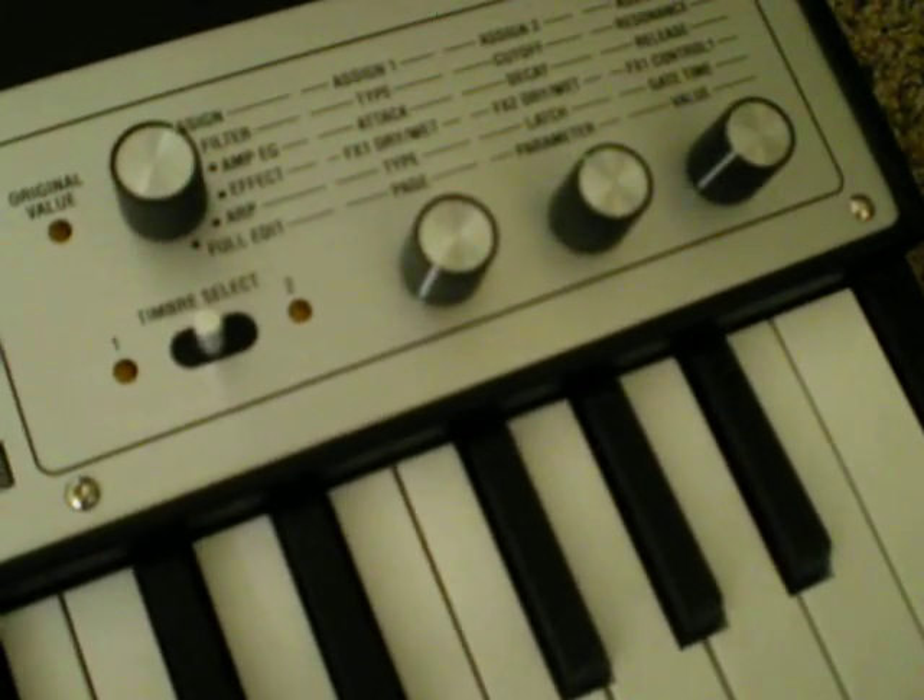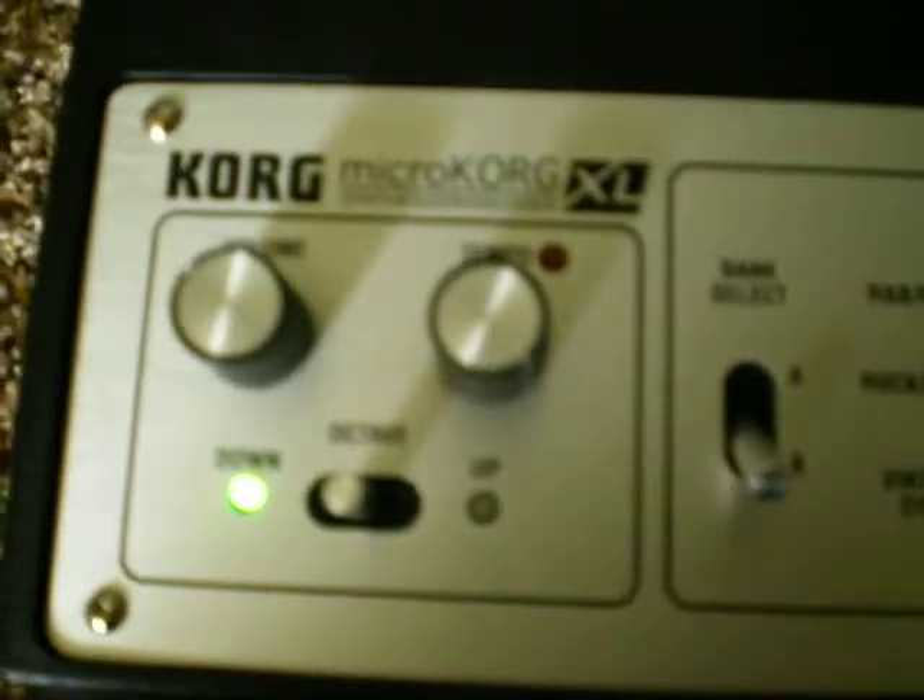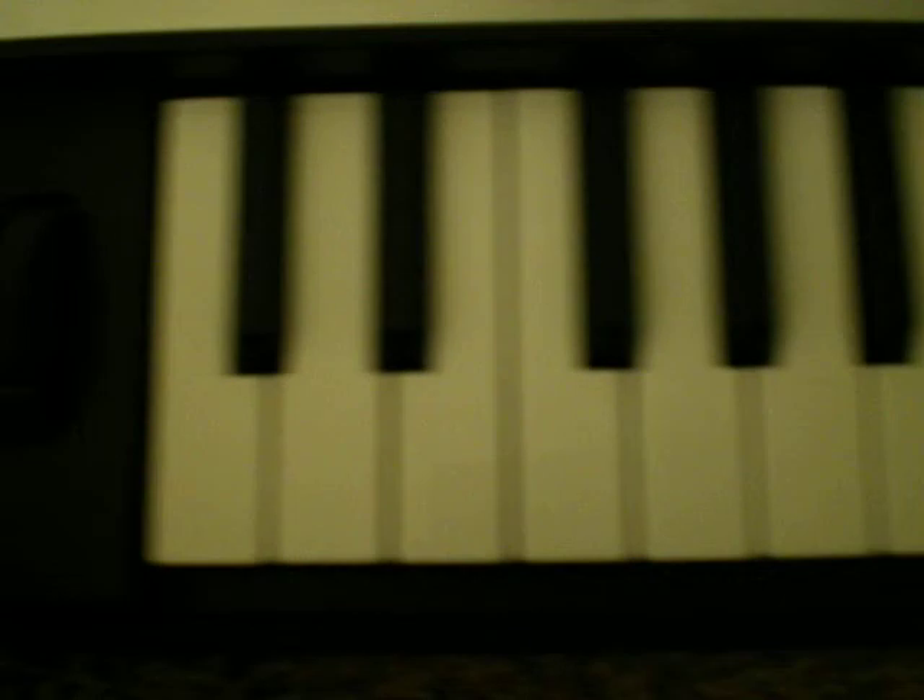This is a MicroKorg XL, up for sale on eBay. I'm just going to take a video of it, show you that everything is working okay, and let you see what some of the tones sound like.